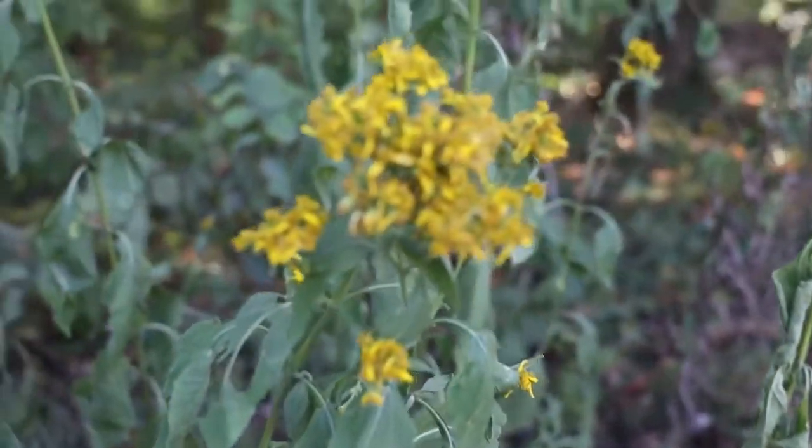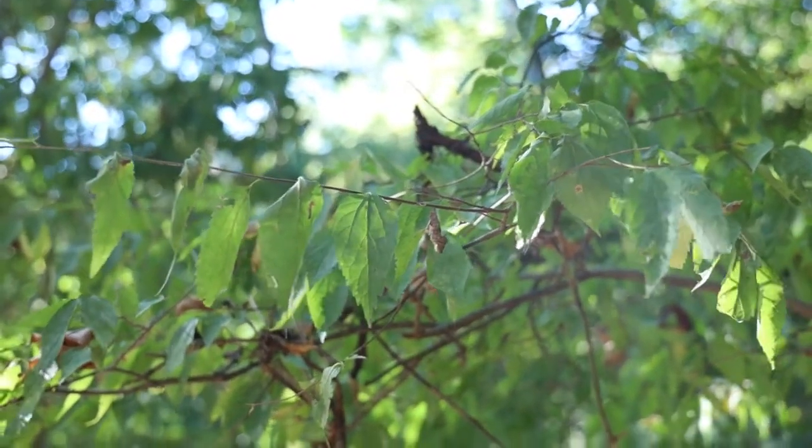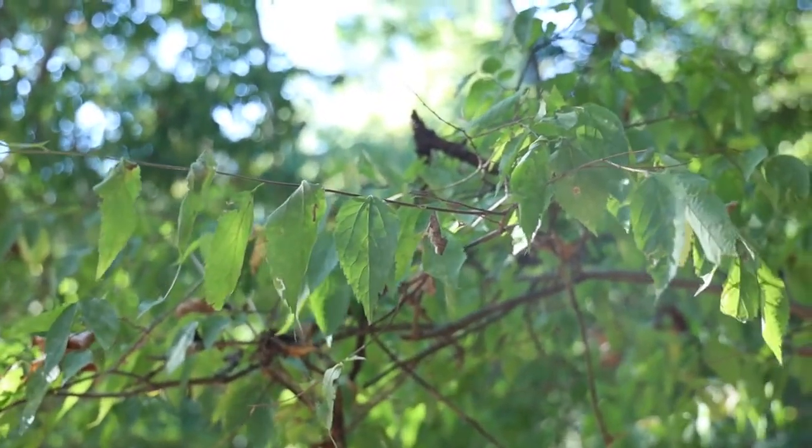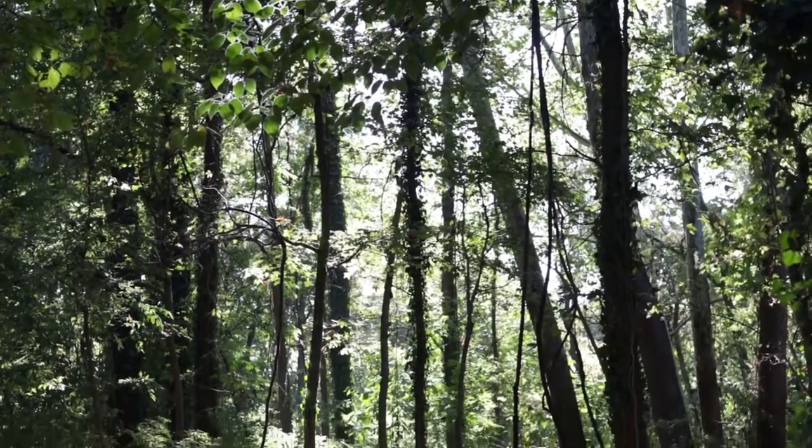Then I started looking more closely and realized that what I was seeing was English ivy, Winter Creeper, Japanese Honeysuckle, or Chinese Privet — which aren't supposed to be here.